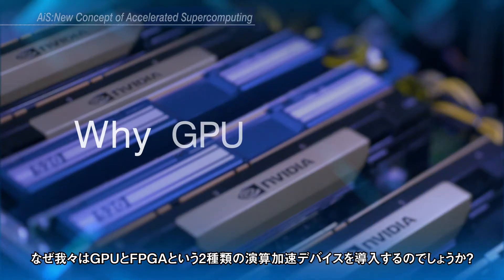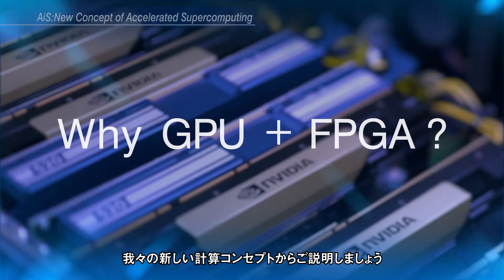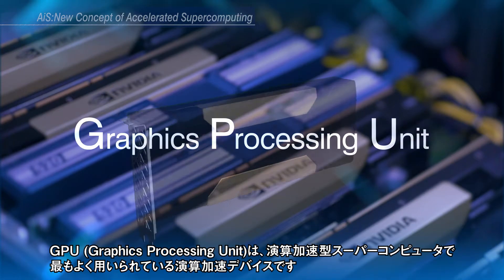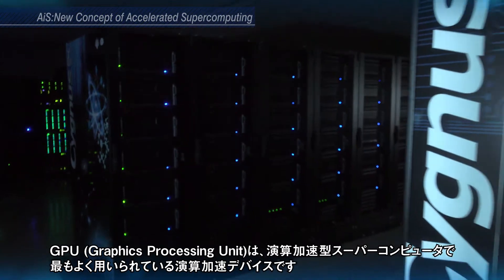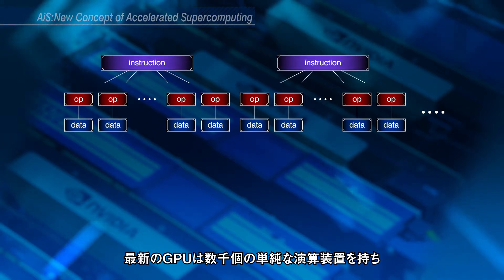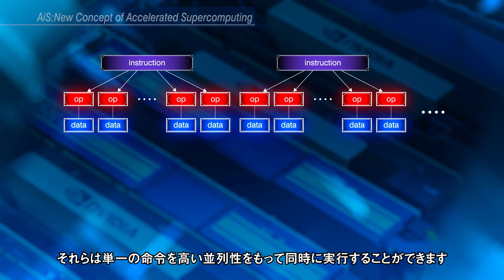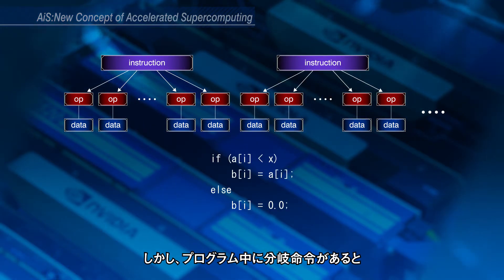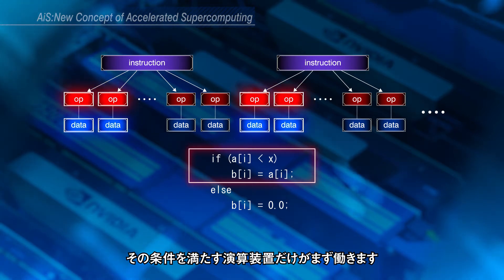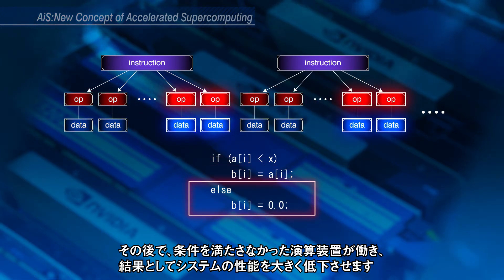Why do we introduce both GPU and FPGA in a single system? Graphics Processing Unit, or GPU, is the most commonly used accelerating device for high-end supercomputing. Today's GPU consists of thousands of simple computing elements controlled by a single instruction stream, where each instruction is executed on a number of data elements simultaneously. On a branch condition, only data elements where the condition is satisfied are calculated first, then the other side is calculated later, which degrades performance drastically.